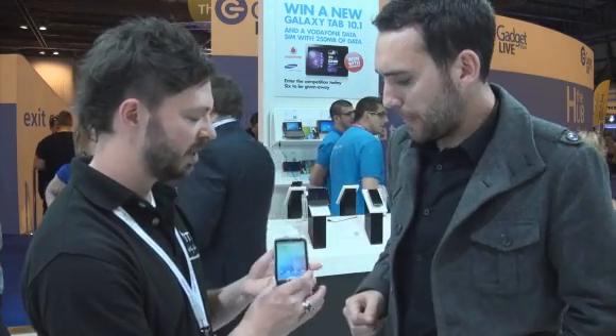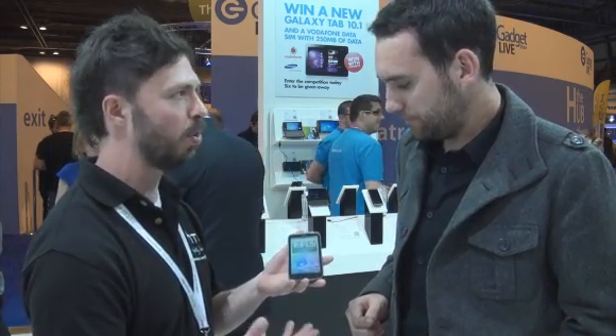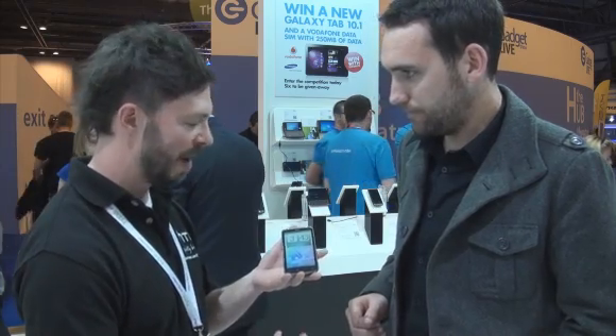I'm here with Tom from HTC and this is the brand new HTC Sensation, just announced today. So what we've got is our newest Android device. It's running a slightly different processor than we've ever used before — it's a 1.2 GHz dual-core processor, so extremely powerful.